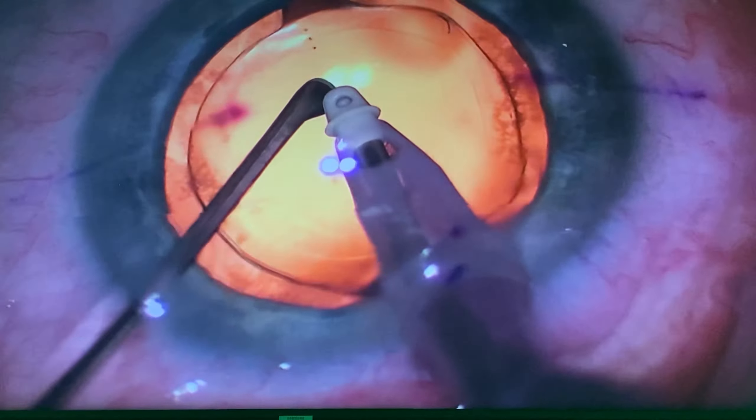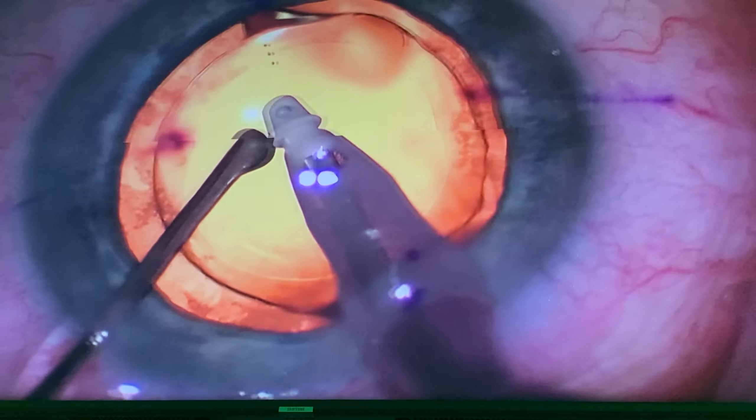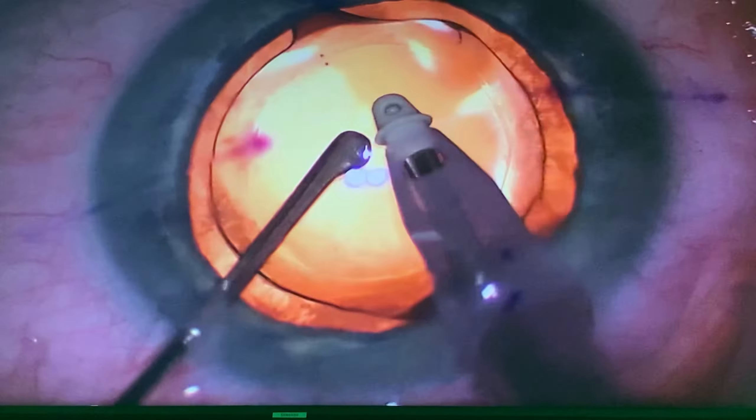And like all our patients, no anesthesia other than numbing drops. I'm in the eye right now. How's your comfort level? Good. Yes? Yes. Any pain at all? No. Super.